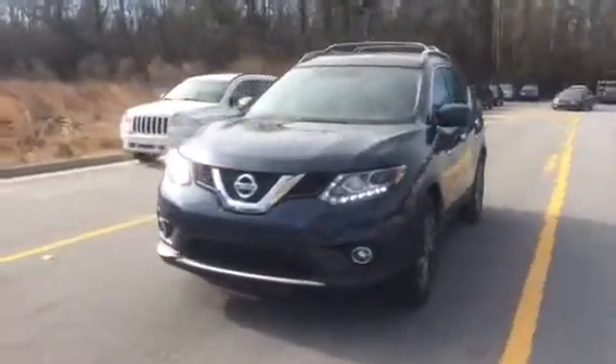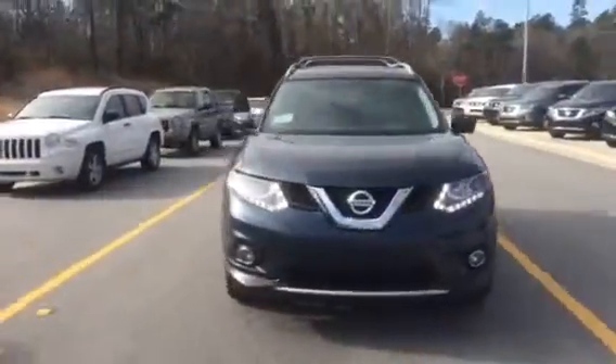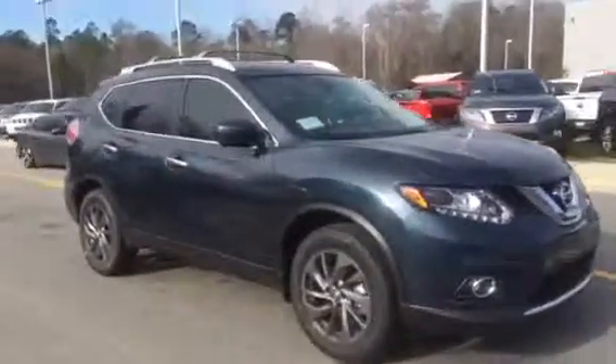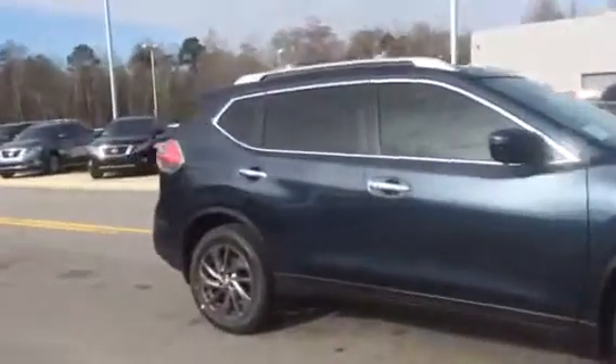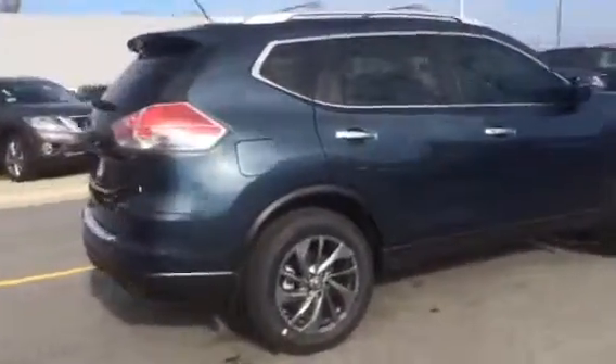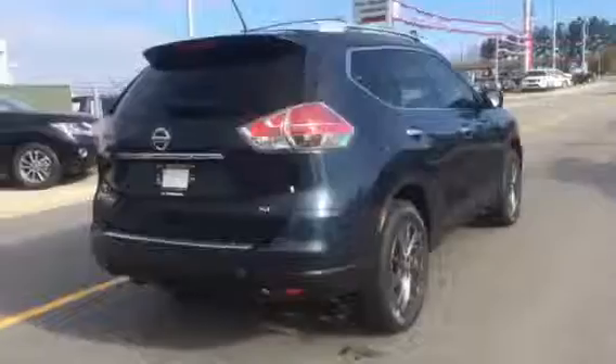Good morning, Kevin. This is Jenna from Veda Nissan in Statesboro giving you your first look at this gorgeous 2016 Rogue SL. This Rogue has 18-inch alloy wheels. It is an arctic blue SL model Rogue.